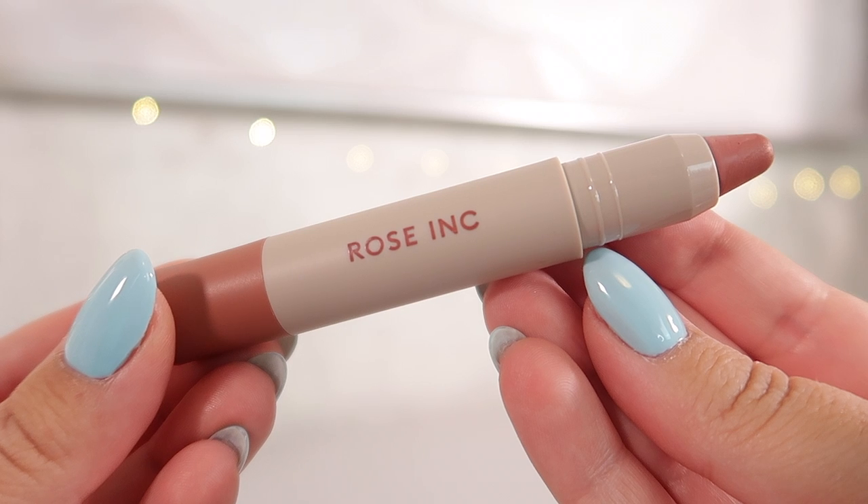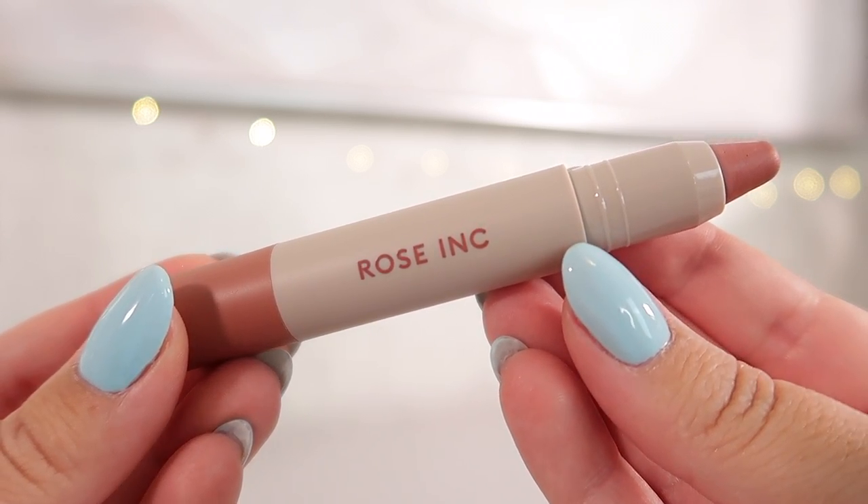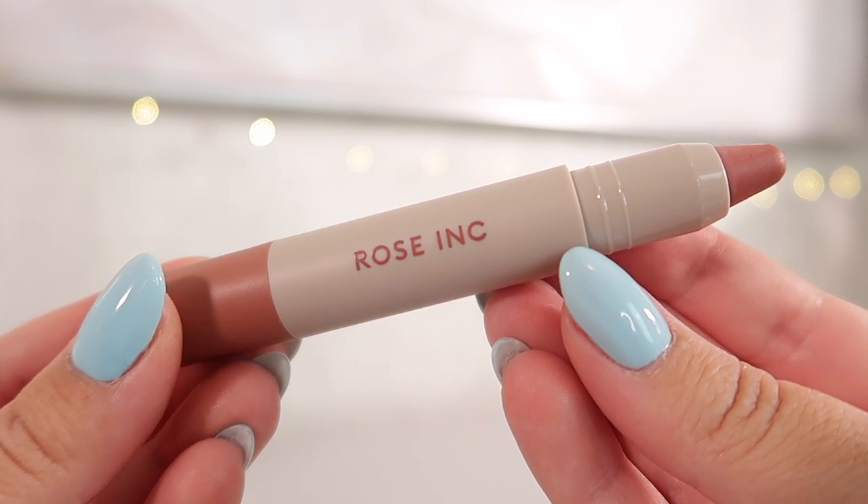Next in our countdown is the Rose Ink Lip Sculpt lipstick, and I really do like the different packaging style. Compared to the other new releases this one really stands out because it reminds me of a Crayola crayon — there's a color on the cap corresponding to the actual lipstick shade. You can roll it up and also roll it down, so that's a definite win.